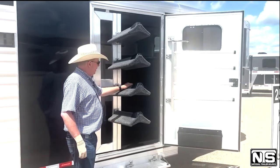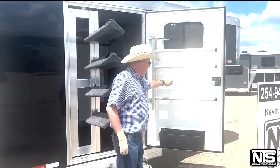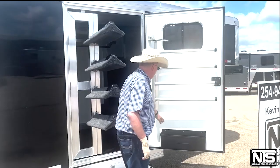We have swing-out saddle racks, swing-out blanket bars, and a brush tray.